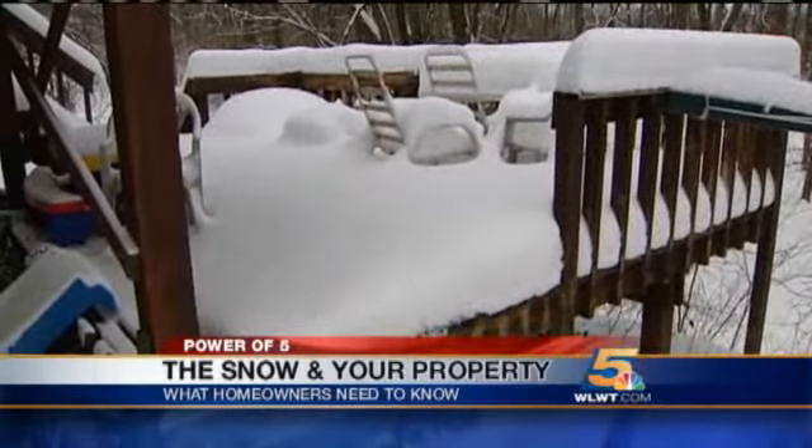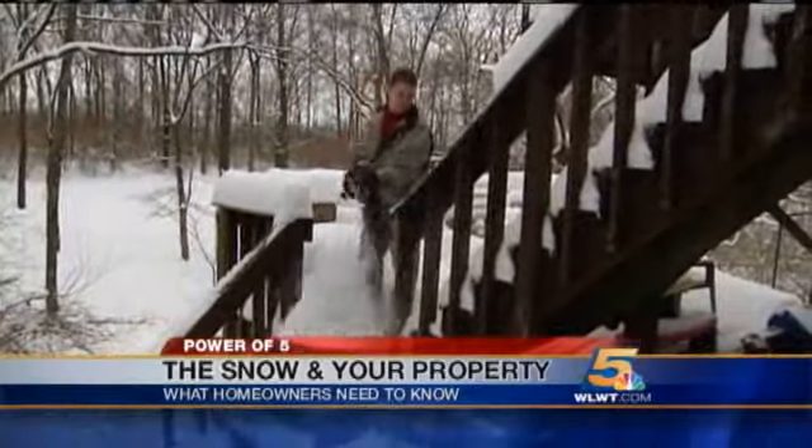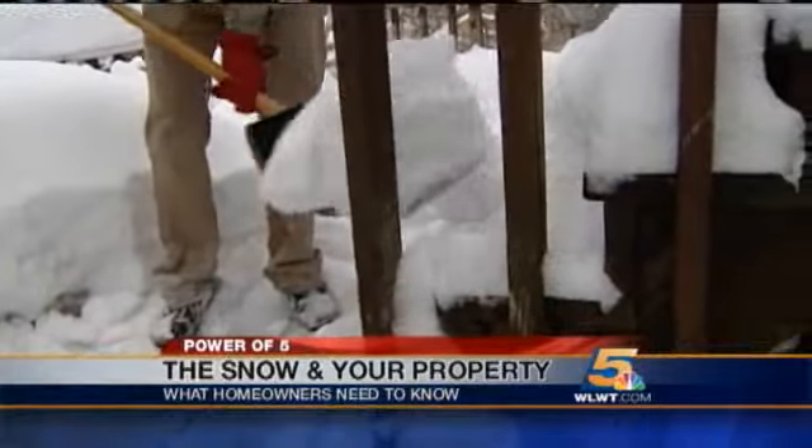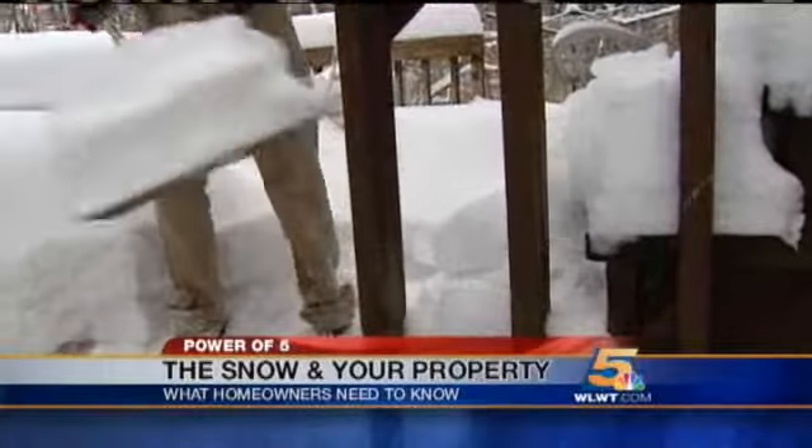There's at least 1,000 pounds of snow on there, and you don't think about it being that heavy. But when it packs down, it gets a lot of weight to it. Eli Wickenmeyer of Cliff's Hardware in Sheringale, hoping to solve snow problems, says while it may not seem like a priority, shoveling off your deck now could save you later.